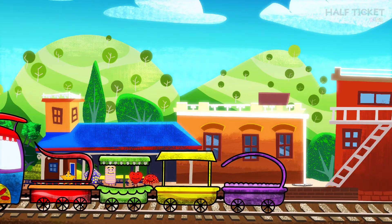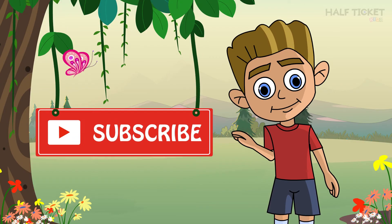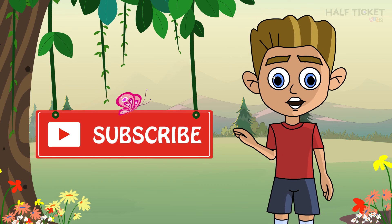Bye-bye all. See you next time. For more videos, please subscribe.